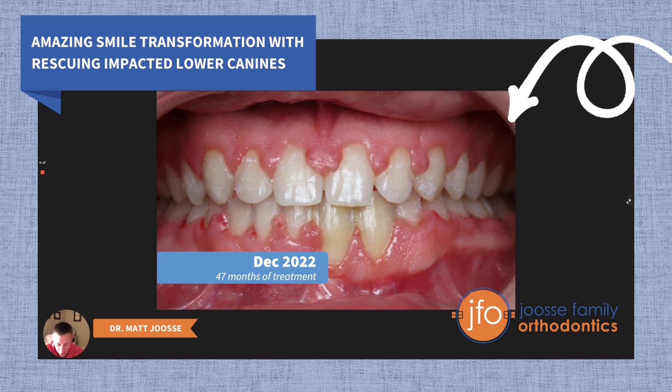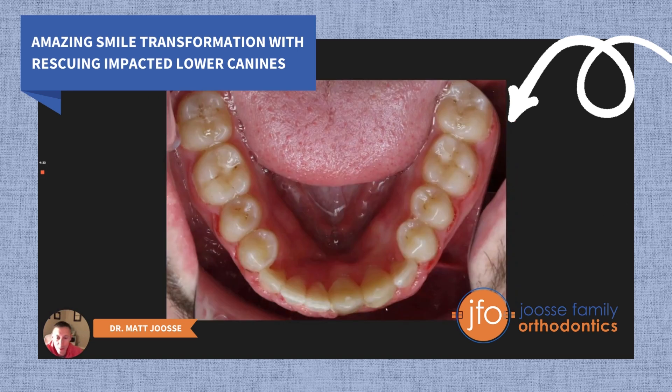Here's Luca at the end — just shy of four years of treatment — and you can see that we've got both 22 and 27 in. Maybe a little bit of keratinized tissue around 27, and good tissue around number 22 actually. You'll see where I ended up placing those roots. I ended up torquing the root of 27 — you can almost see the prominence of number 27 in the lower anterior. I really torqued it lingually to try to make sure that we get as much bone on the facial and as much keratinized tissue on the facial as possible.